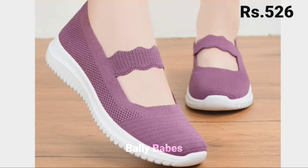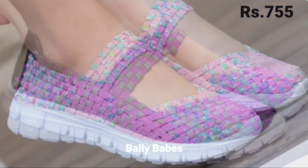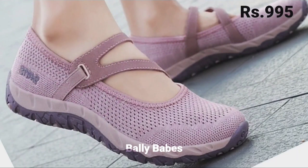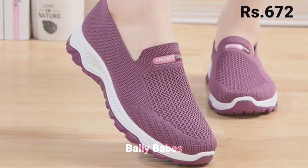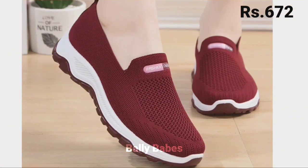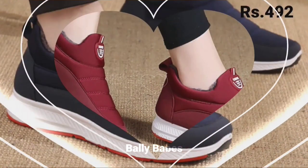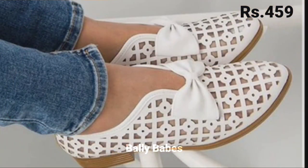You can easily wear these footwear for a minimum of seven to eight hours in a day without any problem. Watch this video till the end and share it with your family and friends so they also have an idea about these latest and comfortable footwear designs. Let us know in the comment section which one is your favorite from this collection.